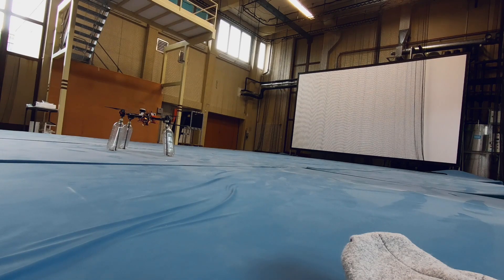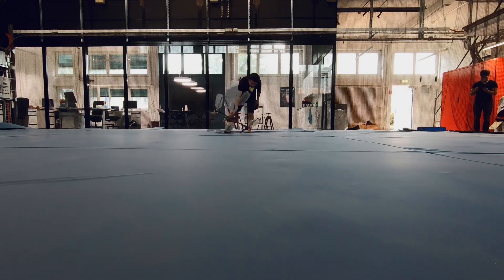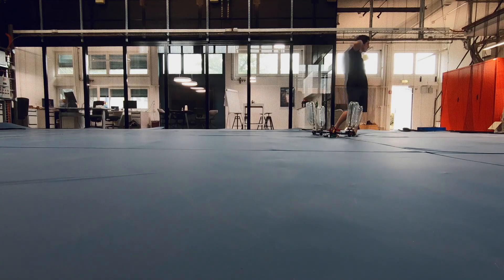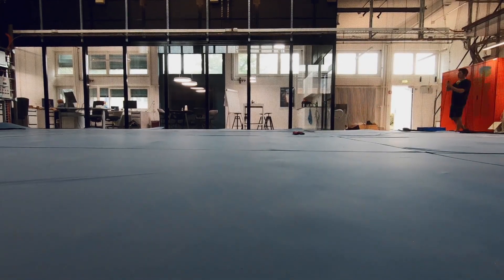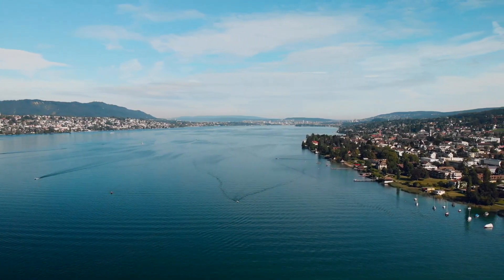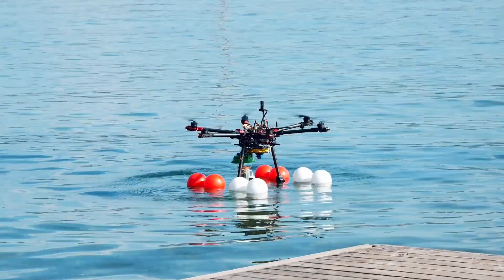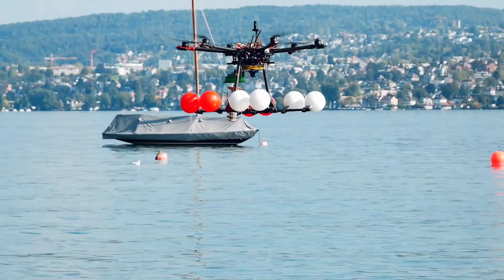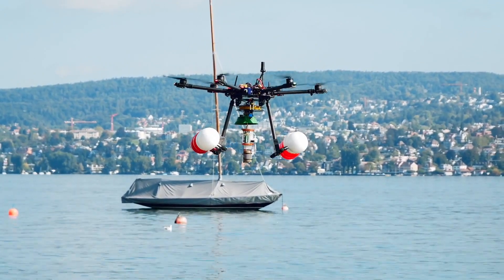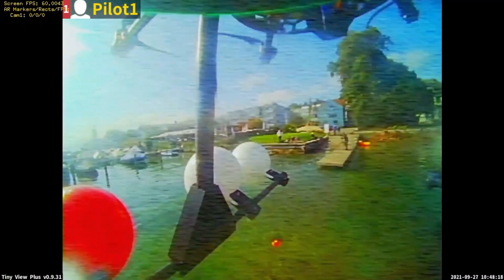Our approach for testing this type of robot is to start in the laboratory and then test it in outdoor environments, step by step going towards more complexity and more integration in operational workflows. This test in Lake Zurich was an outdoor test in a relatively simple outdoor environment. The goal was to understand how the drones could be used to get insights into measuring real-world data and microorganisms in the real lake — and it is already happening.